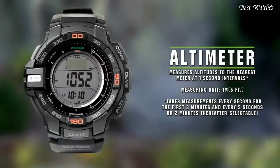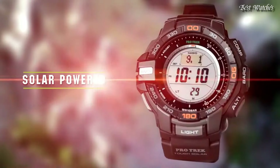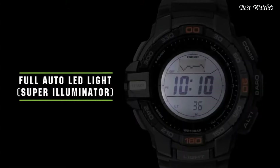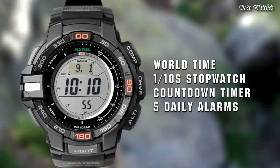The following features are equipped: compass, barometer, antimagnetic, altimeter, thermometer, world time, chronograph, countdown timer, alarm, power reserve indicator, perpetual calendar, cold resistance, backlight, date, day.